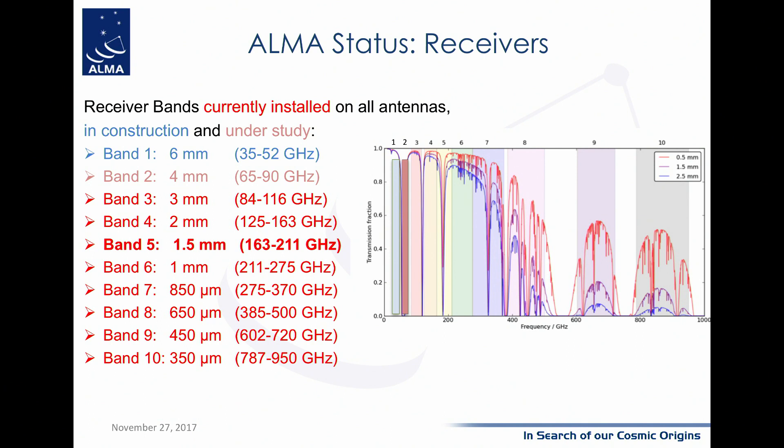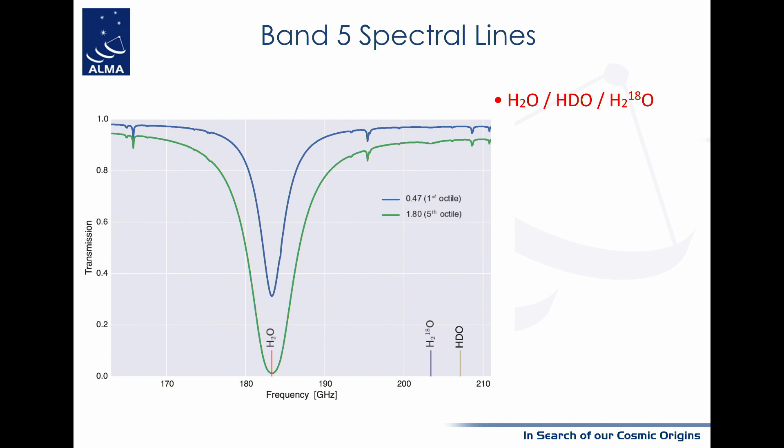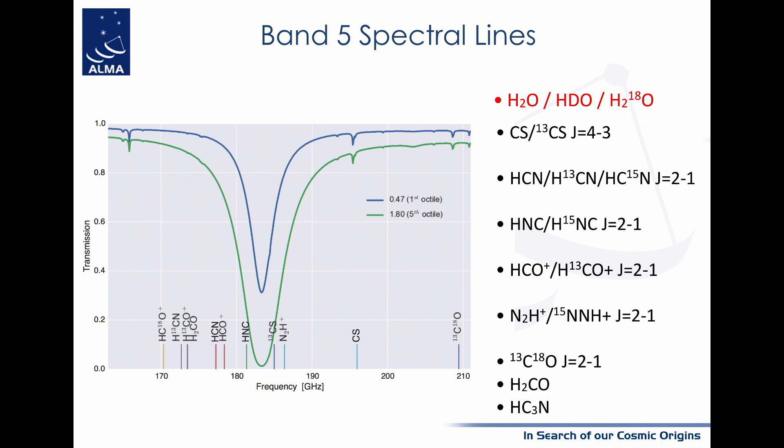The recent band that has been added, which is relevant to this symposium, is band five, covering the range from 163 to 211 gigahertz, centered at 1.5 millimeters. This band was essentially built to probe a line of water observable from high altitudes. So you can probe water directly — HDO and H2-18O — but also a whole series of other molecules. This band has been offered for the current cycle, and results will surely come, particularly on protoplanetary disks.